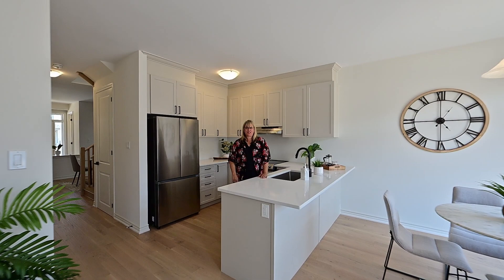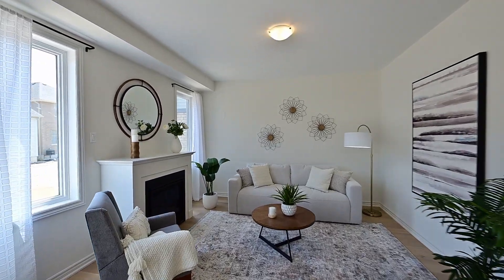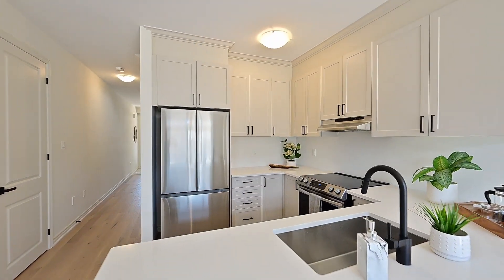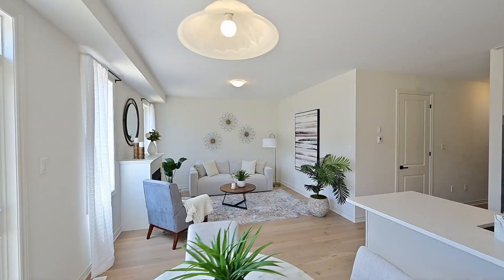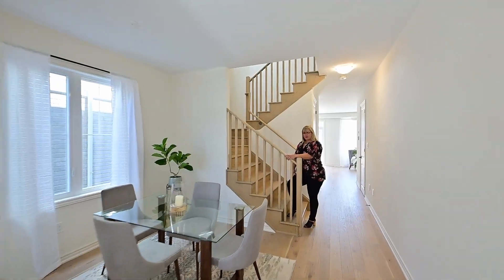Let me tell you about all the upgrades that the builder added in here. You get a gas fireplace in the living room, upgraded engineered hardwood floors, countertops, and a full set of upgraded cabinetry. There's even a spot for formal dining.